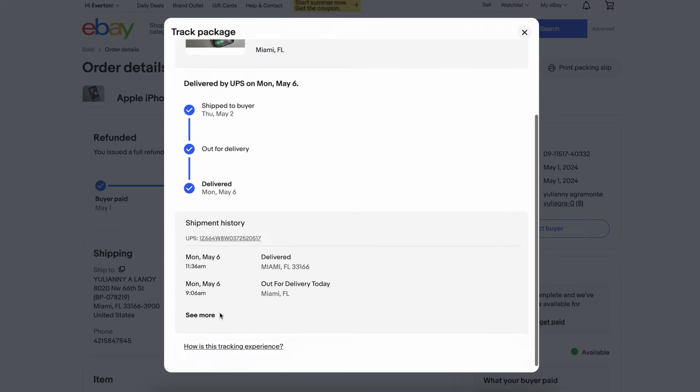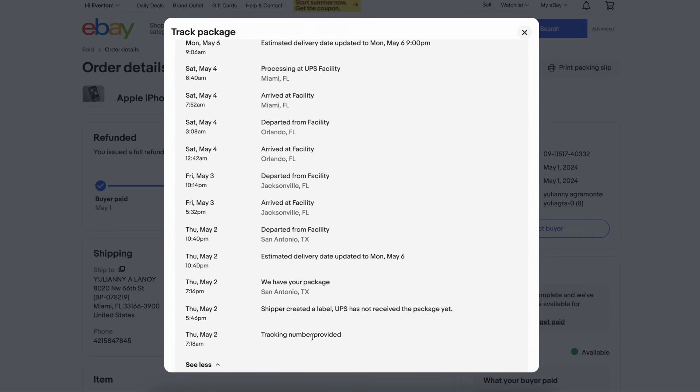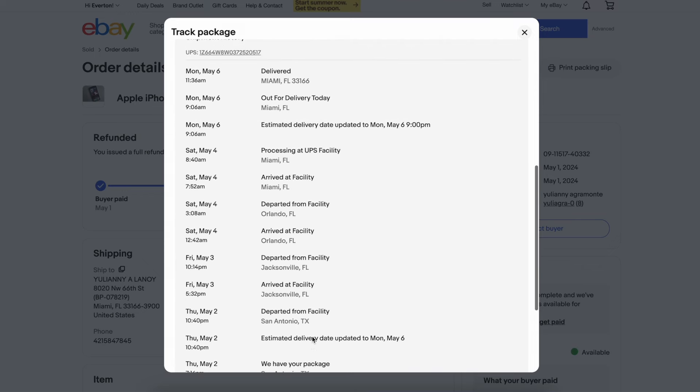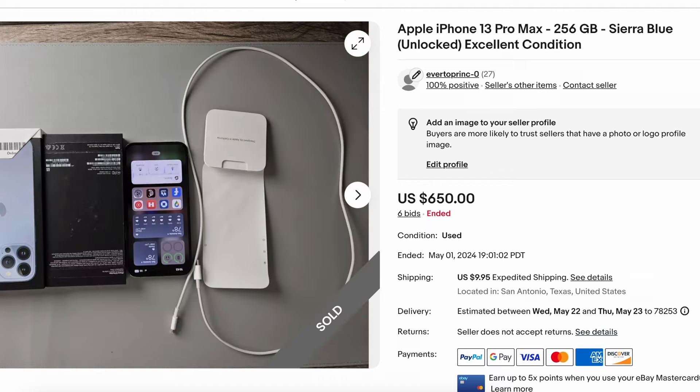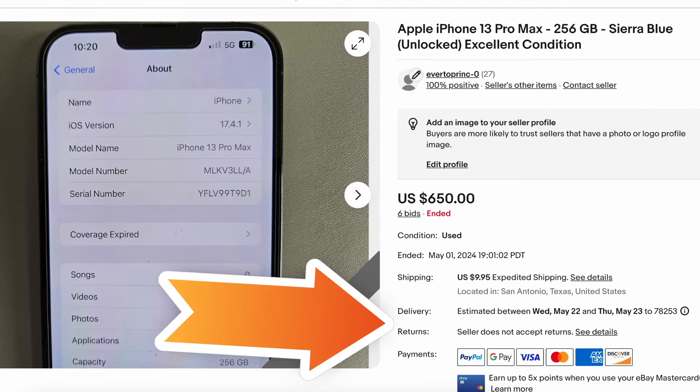I shipped it to Miami and it got delivered. During this time, eBay also released the funds, so I transferred the money from the sale of the iPhone into my account. Just FYI, when I did the listing, I also put that I do not accept returns. So I went to sleep thinking everything was good — it had been delivered and all was well.